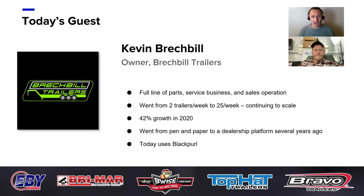I'd like to start off by introducing Kevin Breckbill, who's here with us today. Kevin runs a dealership with a full line of parts, a service business, and a sales operation. He started with two trailers a week and now they're at about 25 trailers a week and growing. Just in the past year alone, they've grown by 42%. They've gone from pen and paper to a dealership platform and then to Black Pearl.